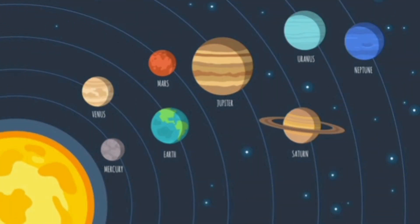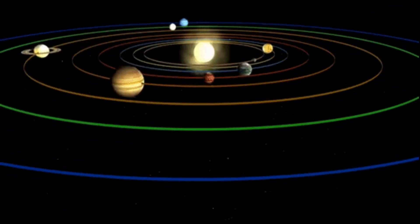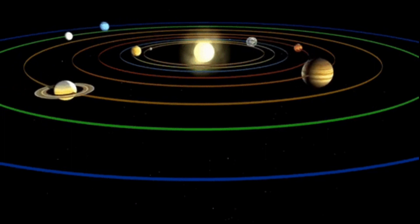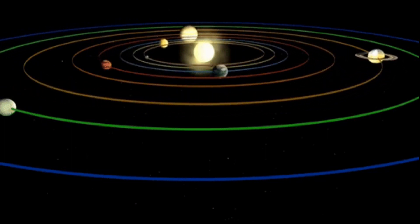Hi kids! Let's learn about the solar system today. There are eight planets in a solar system. They revolve around the sun.